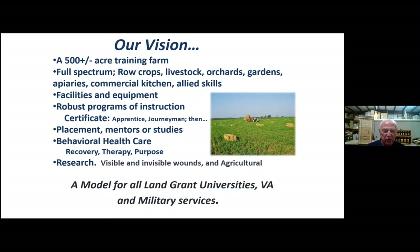Behavioral health care is integrated in the entire process and research on visible and invisible wounds. My daughter is a researcher also, and with Kansas State University and the VA, has some great plans to document all of what we found on an anecdotal basis so that it becomes peer-reviewed, evidence-based, and on-the-shelf for people to use, and agricultural.